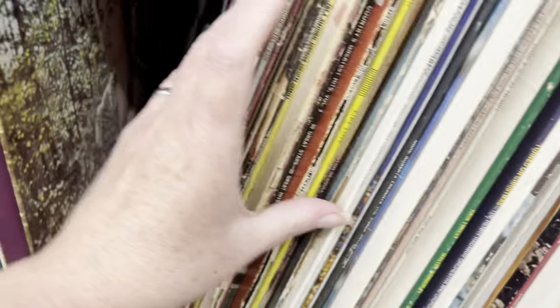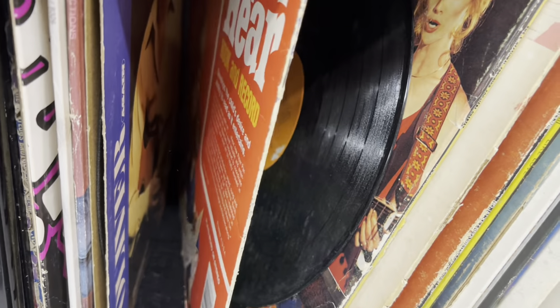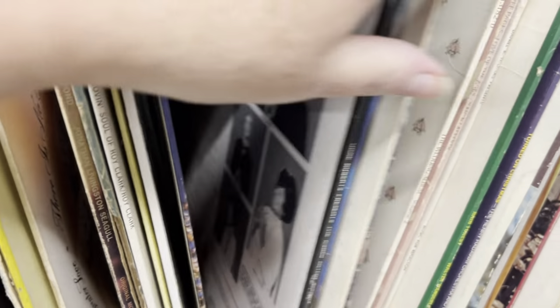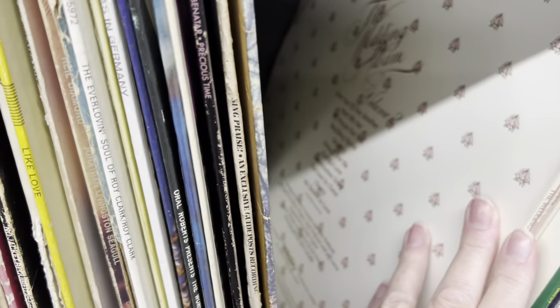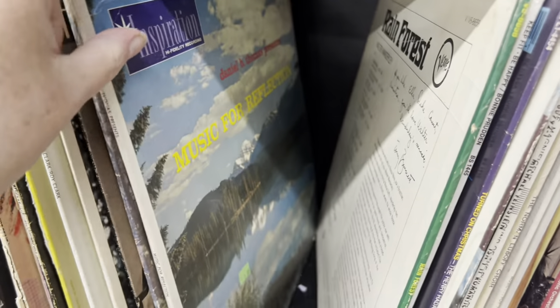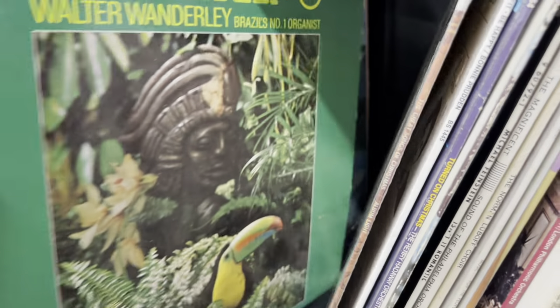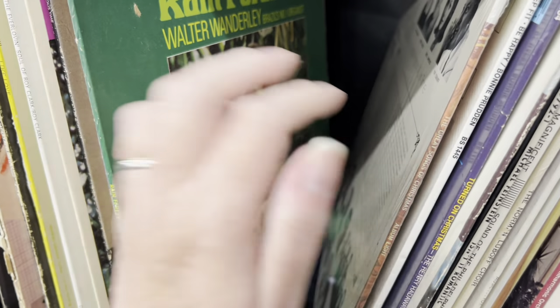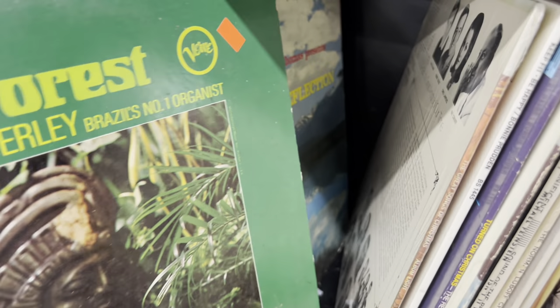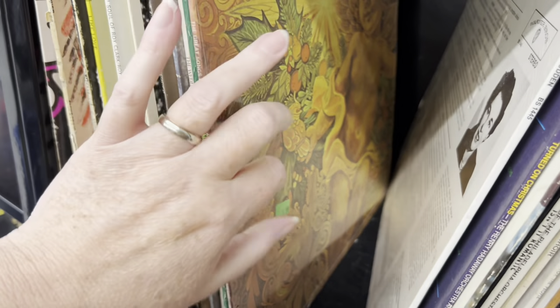Some albums, not a lot. Tom Jones — they're just in here haphazard. Rainforest — by the way, that is $0.99. I don't know if all the records are. Great Songs of Christmas — $1.99 for that one, still sealed.